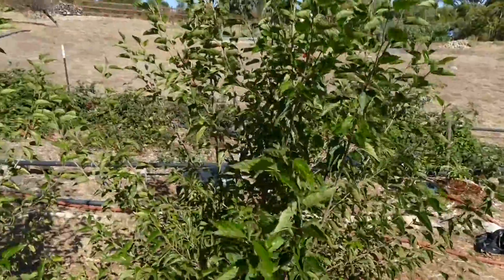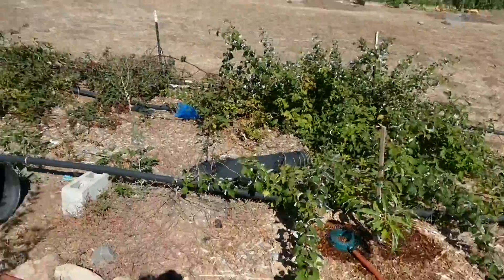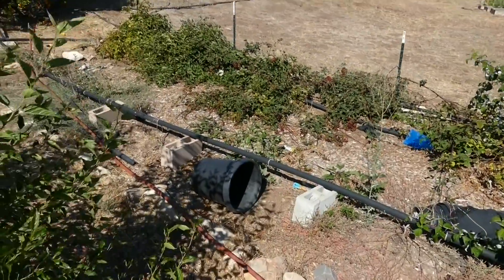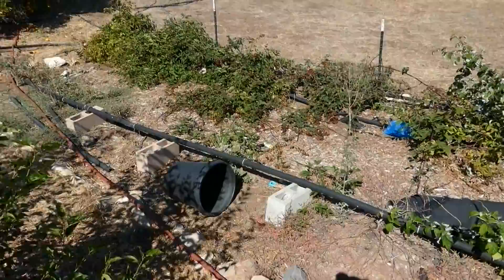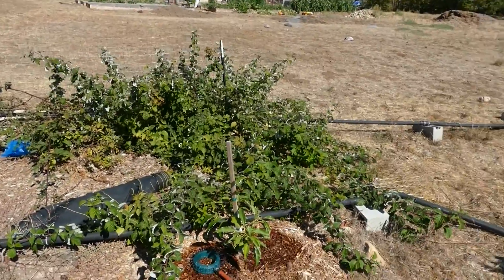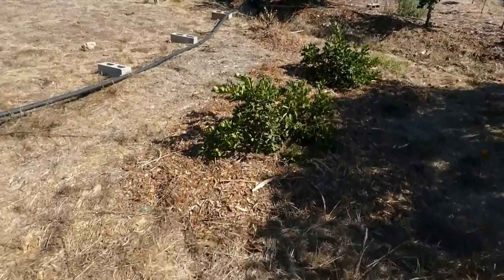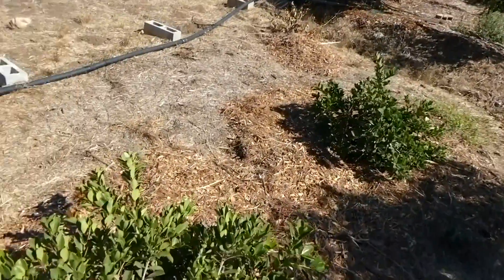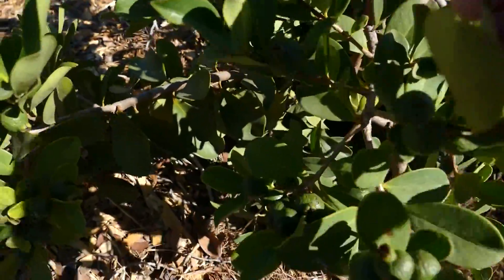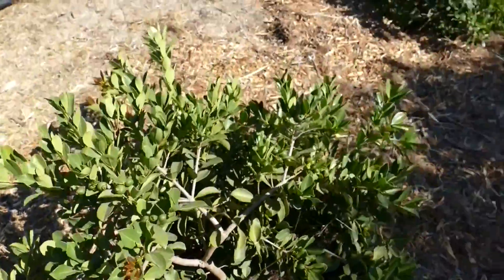That's about it for this orchard section. We've got the berry patch going crazy here. The blueberries didn't really do well — they're all kind of dead except one. Probably going to redo some blueberries in a different section, so stay tuned for that. We've got the two strawberry guavas down here — they're not really doing much growth but they are putting on fruit. I just tasted one that was ripe last week: really good, but they have a large seed.